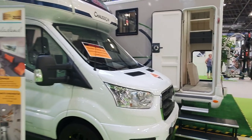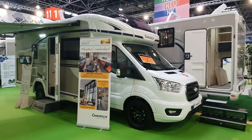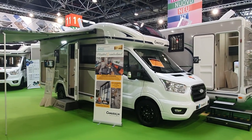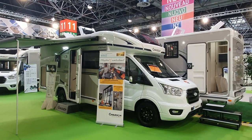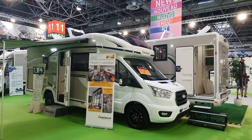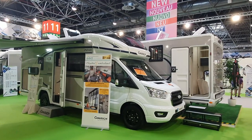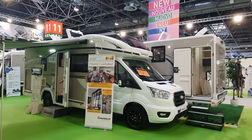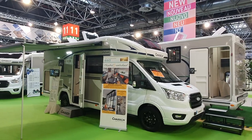So there you have it — the Chausson 660 motorhome for 2023, Titanium Ultimate. A motorhome — let's call it what it is — it's a television on wheels. Thanks for watching. I hope you found that interesting and all the best from me in Dusseldorf.